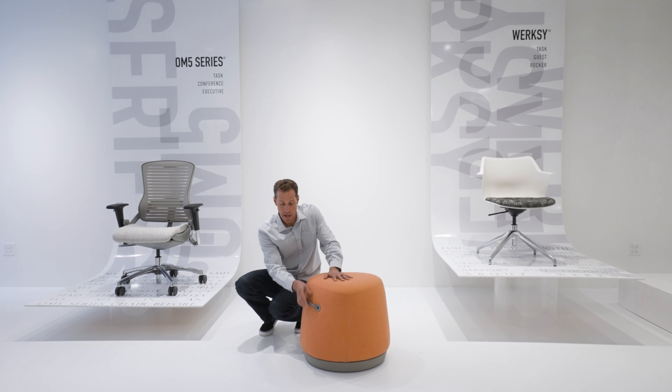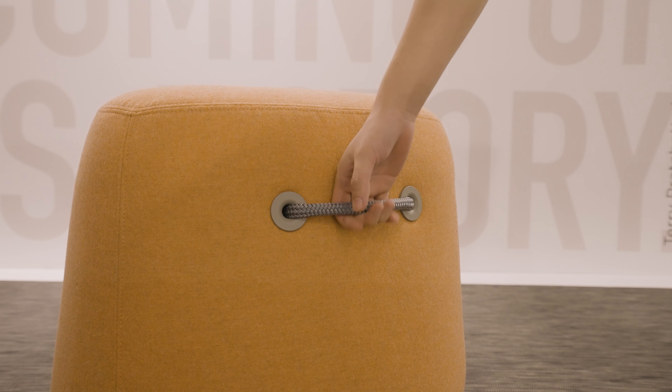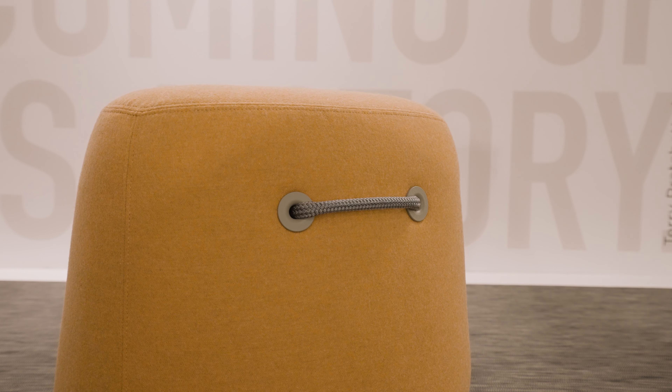We designed an integrated handle out of nautical rope that's actually attached to the frame and it's retractable. When you want to use it, it pulls out — nice and generous, you can pick it up with two hands — and when it's not in use it snaps right back around the form and always looks neat and tidy.